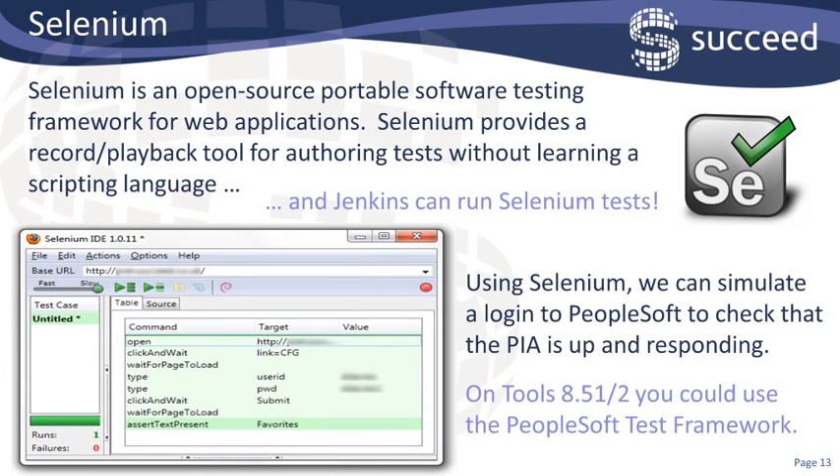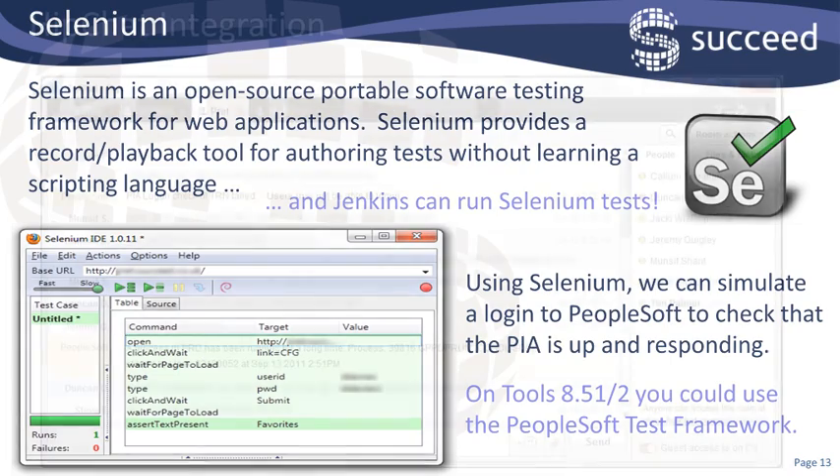So that's the basics covered. What else can you do with it? One of my favourite plugins is integration with Selenium. For those that haven't used it before, Selenium is an open source software testing framework for web applications. It's an extension for Firefox, and you can record moving between web pages exactly as you would record a macro within Excel. You can then play back this test using Jenkins. Using Jenkins and Selenium, we can simulate a logon to PeopleSoft to check that not only is the PIA process running, but it's actually responding. Jeff tells me if the client was on tools 8.51 or 8.52, we could have used PeopleTools test framework to do exactly the same thing.